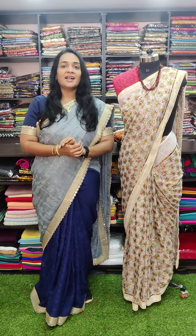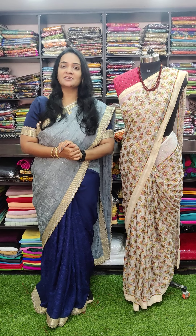Hello everyone, welcome to Ragtrends. This is Vijay Lakshmi Shivakmar here and today let us see some party wear collections.